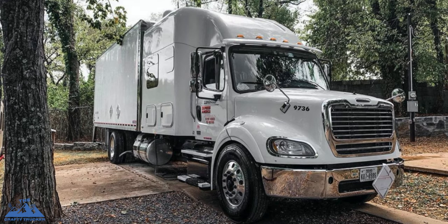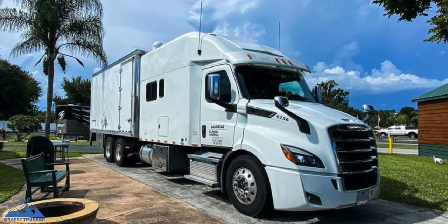If you're new to our channel, we were previously in a Freightliner M2 112 Business Class. The new truck is now a Freightliner Cascadia. We were in the M2 for about five years — we drove one for a fleet owner before we purchased our own and had that for almost three years.